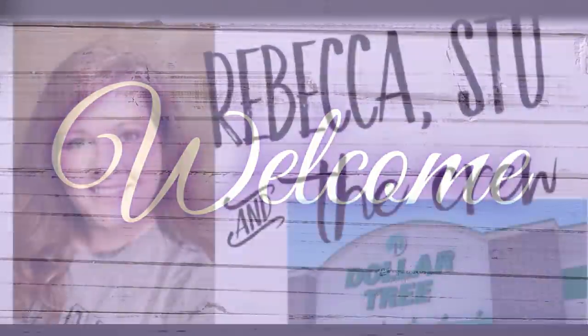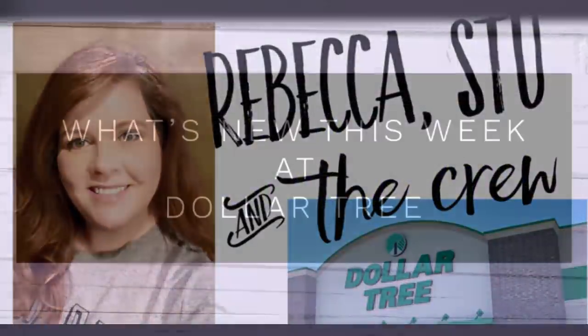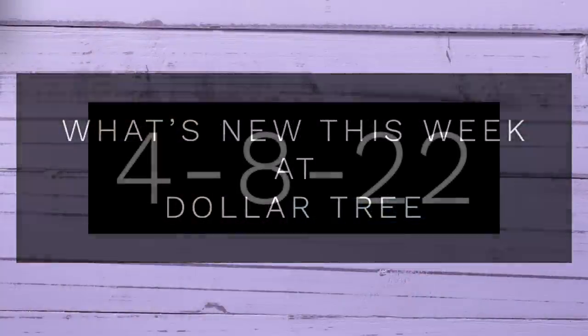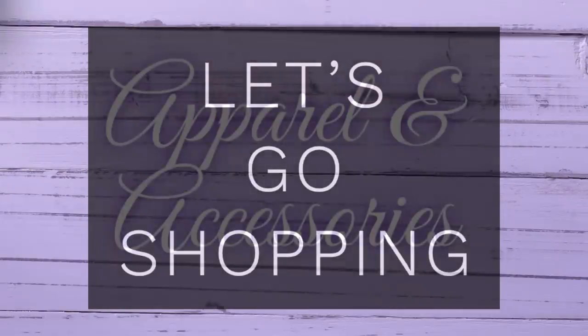Hi everyone, welcome to our channel Rebecca Stu and the crew. I'm Rebecca and today we have a new video for you guys like we do every Friday to show you what's new at the Dollar Tree. This will be for the week of April 8th, 2022. I went to five different stores in the Dallas area, so let's go shopping.